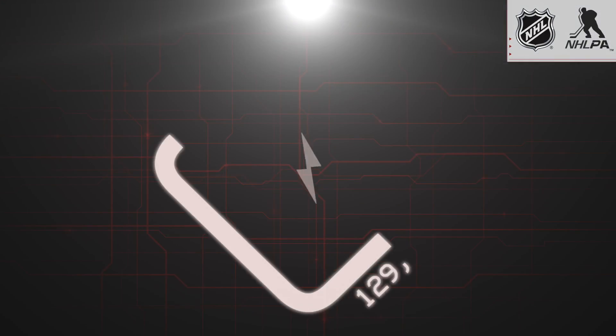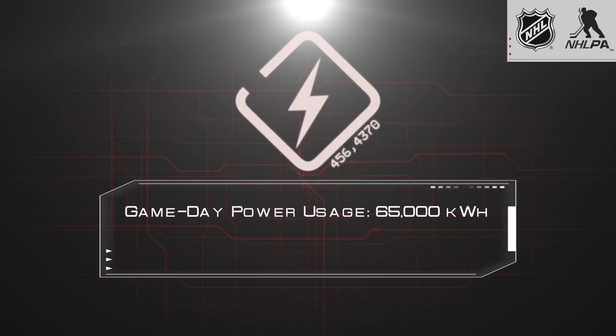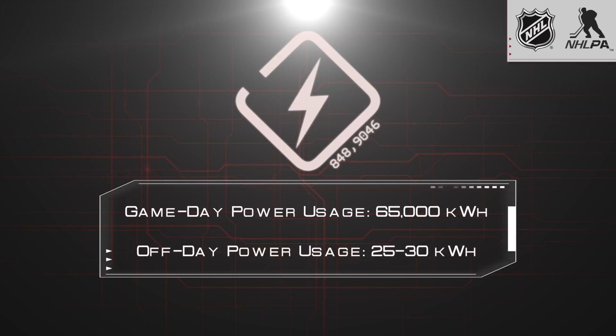Our electrical usage is the highest for a hockey game. Our game usage usually is in the 65,000 kilowatt hours, versus an off day we may be about 25 to 30.